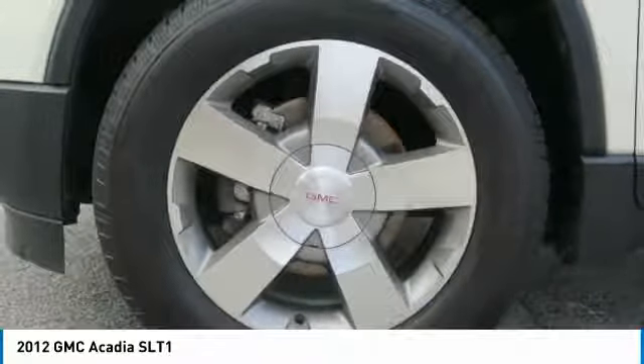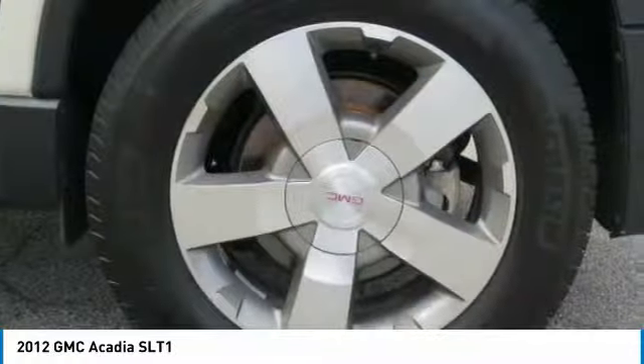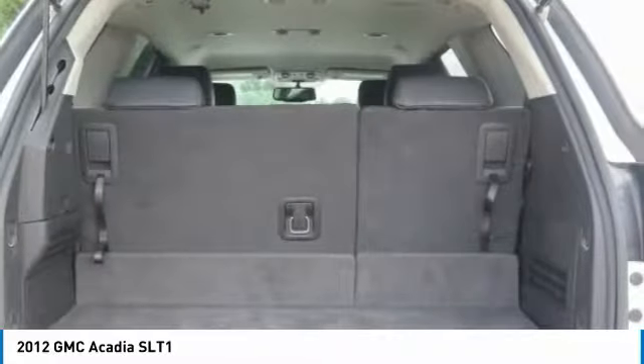Power steering, cruise control, aluminum wheels. This isn't just a vehicle, it's an experience. So stop in for a test drive today.